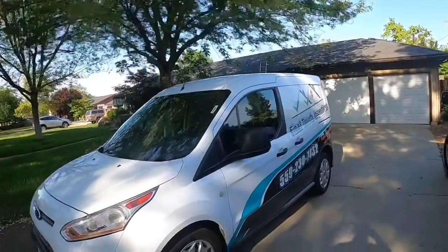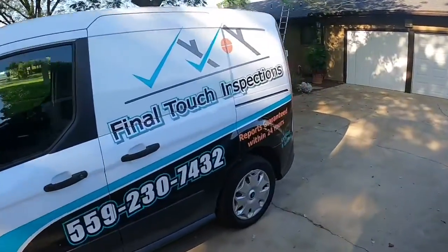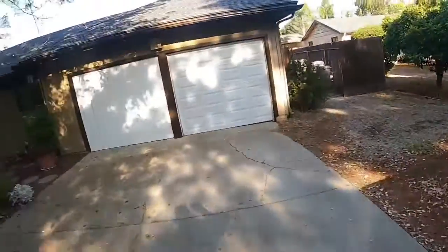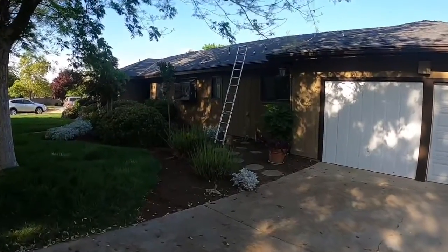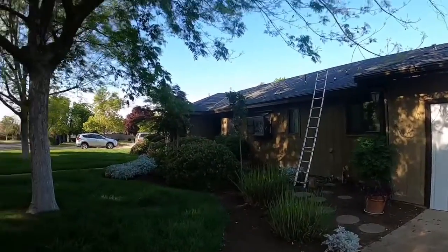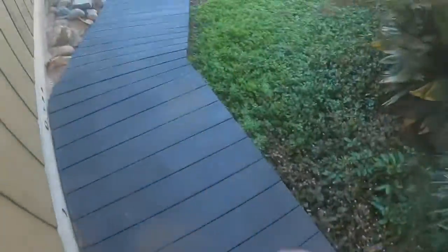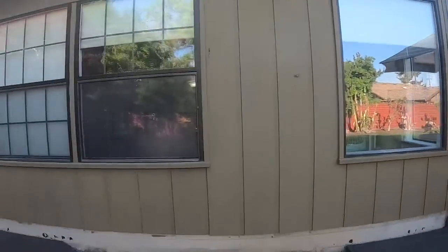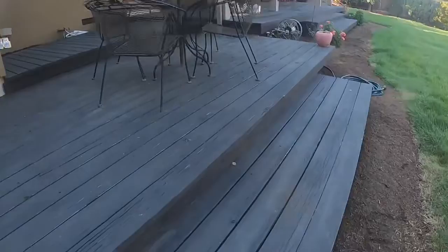Welcome back to another episode of Crawl Space Diaries. We've got the home inspector here — Final Touch Inspections, that's Tony Damore. We're tag-teaming this; we've already done our exterior inspection and checked out the roof. Now we're going to get suited up and head underneath the house. We've already found drywood termites in this back room — in that corner and right here.